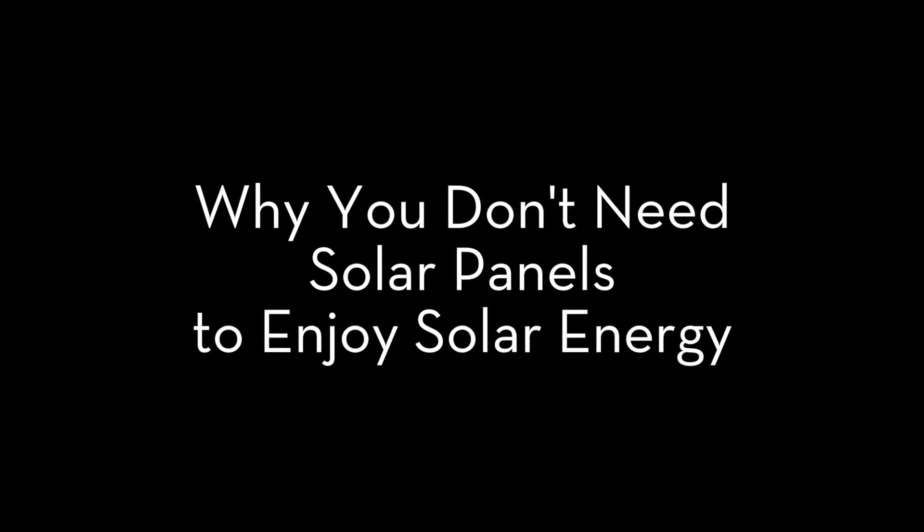You don't need solar panels to enjoy the benefits of solar energy. Stay tuned because I'm going to tell you why. Hey, it's Lori with Sister Eden.